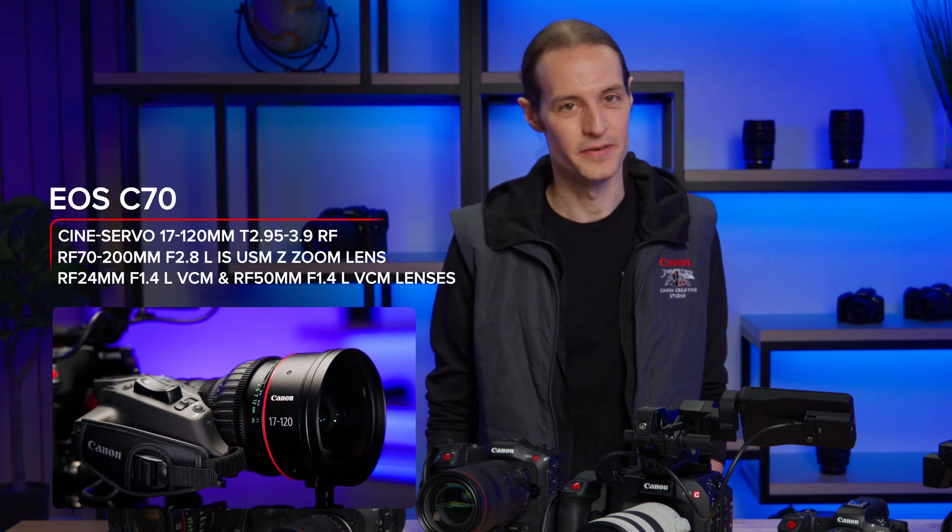The EOS C70 will also get some noteworthy enhancements, including compatibility with the RF 17-120 cine-servo lens and those new RF lenses mentioned earlier. For the hybrid EOS RF-5C, we've added compatibility with those same lenses as the C70.